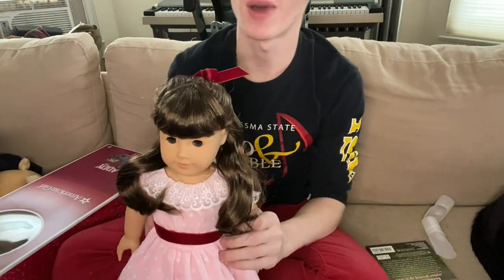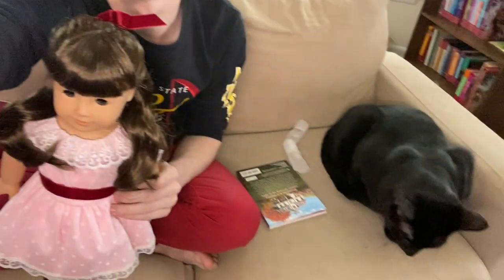My cat just sat in the spot that I was literally going to set her. Here's Samantha — oh my god, she's so cute. I love her. Okay, on to the next doll.